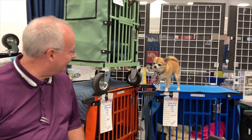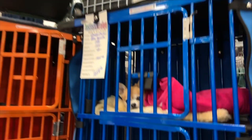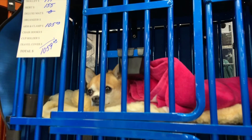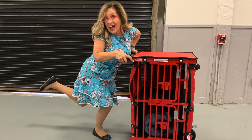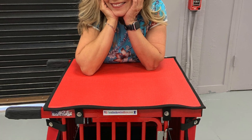Be sure to stop by and check out Best in Show Trolleys — I promise you and your dogs will not be disappointed. Until next time, trolley on! Have a great day!